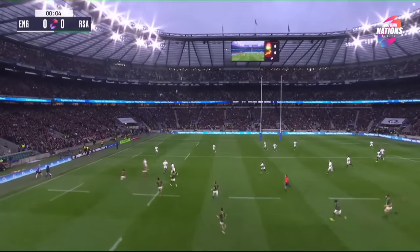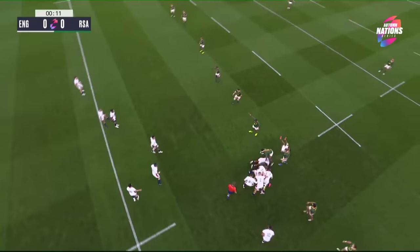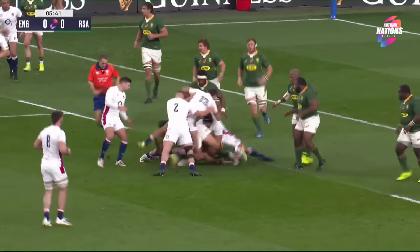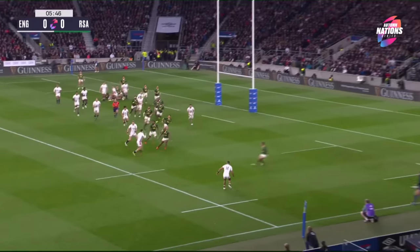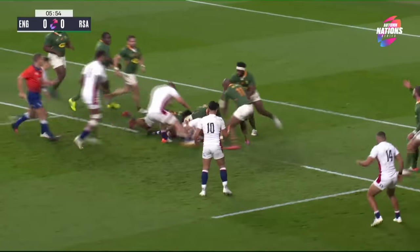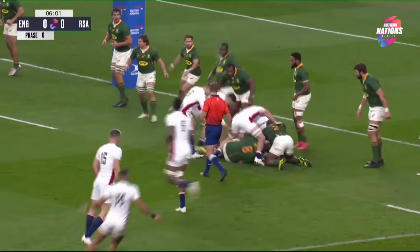England rugby celebrating 150 years, this fixture is 115 years old — the first match not too far away from here, back in 1906 at the old Crystal Palace. Here's Tuolangi being held up, Damian Diorlindi takes some passing and getting through Smith. There's Stewart, May popping up — first tackle missed on him. There's Youngs, Johnny Hill — England within five. Maro Itoji straight into a wall of green.